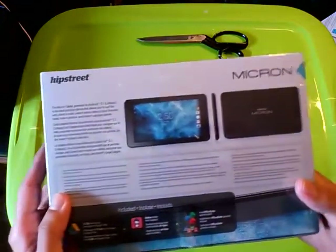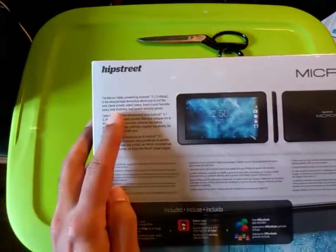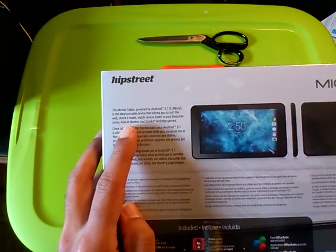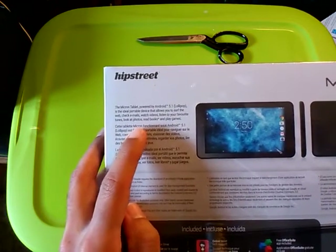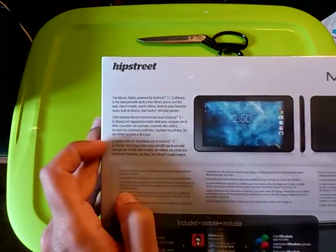On the back: Hipstreet Micron. The Micron tablet, powered by Android 5.1 Lollipop, is the ideal portable device that allows you to surf the web, check emails, watch videos, listen to your favorite tunes, look at photos, read books — with an asterisk for some reason — and play games.